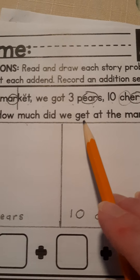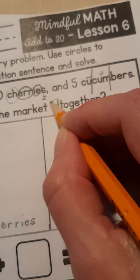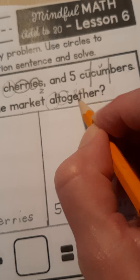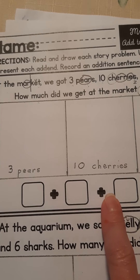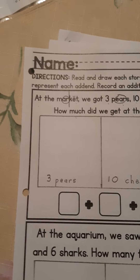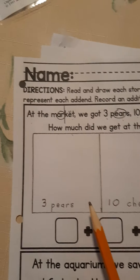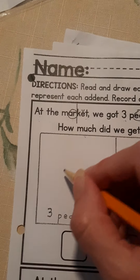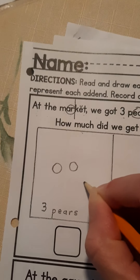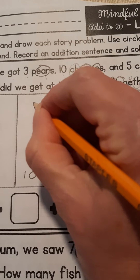At the market, we got three pears, ten cherries, and five cucumbers. How much did we get at the market altogether? That means we're going to be adding — 'all together' means we're going to be adding. This is just like the math stories we did before, except look, there's one, two, three numbers to add. First, I have to draw to show what we bought at the market. So for three pears, I'm going to draw three circles. Watch — for ten cherries, they have to draw ten circles.